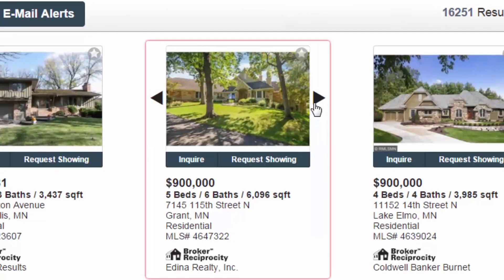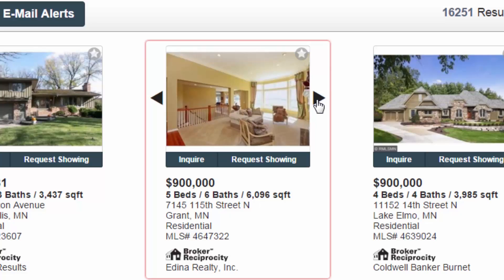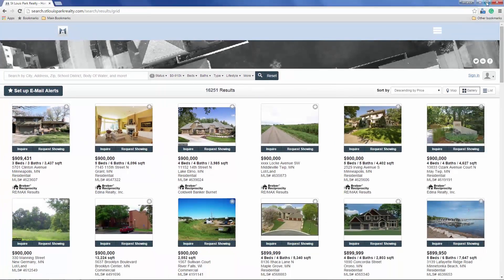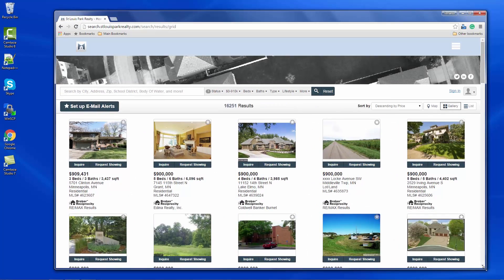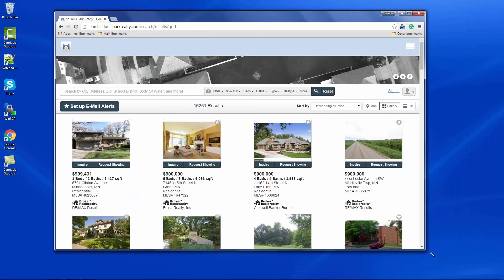Home buyers can easily inquire or request a showing, building your lead list. The gallery view is a visual representation of the properties and easily allows searchers to click through photos. If you're on a smartphone or tablet, you can swipe through the photos. Notice how the page reacts to the size of the browser.